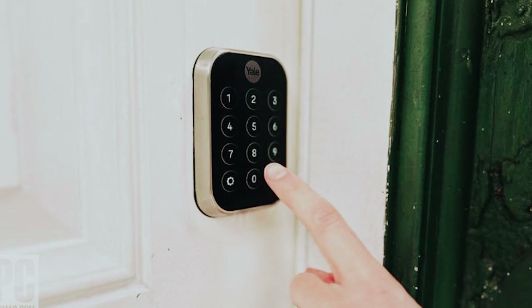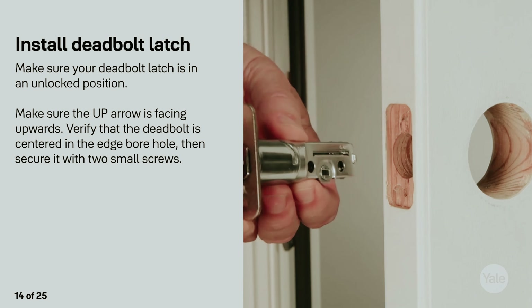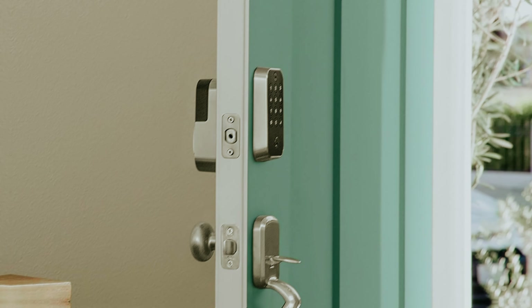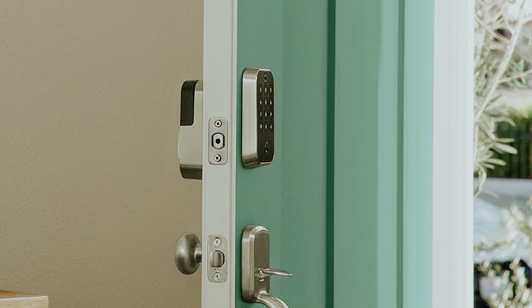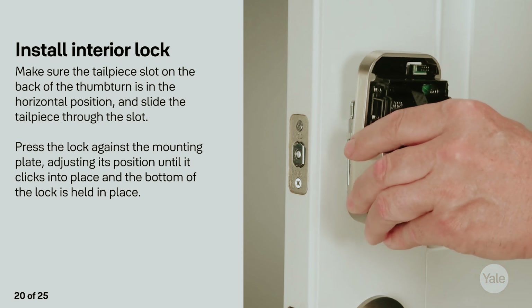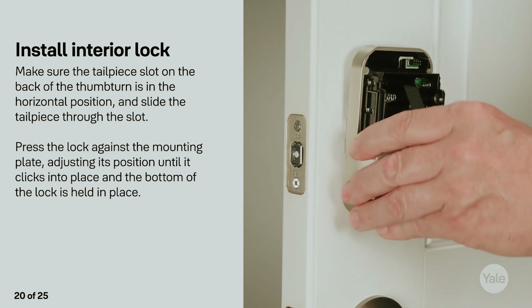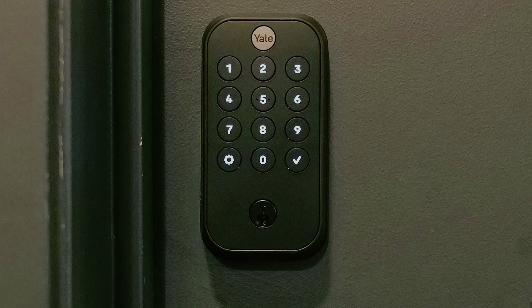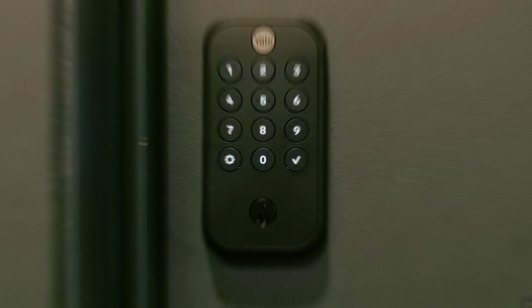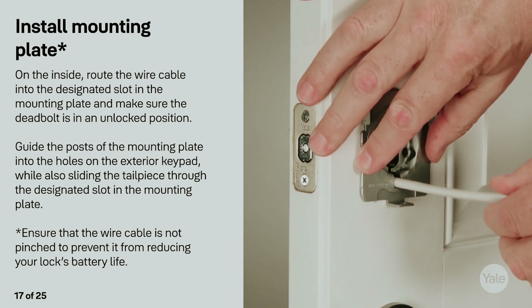The robust all-metal housing not only adds a touch of sophistication but also signifies durability and reliability, meaning you can trust the Yale Assure Lock 2 to withstand the test of time. In summary, if you're looking for a smart lock that combines user-friendly features, fallback options, and solid construction, this base model is a compelling choice. It provides a blend of modern convenience and traditional security that is sure to meet your needs effectively.